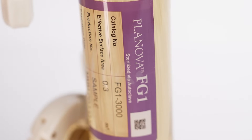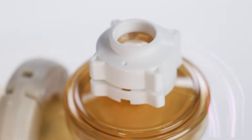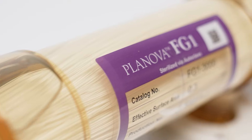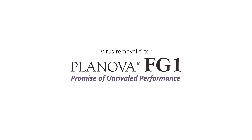Introducing the latest innovation from the pioneers in virus filtration, a breakthrough designed to meet and exceed the needs of the biopharmaceutical industry. The Planova FG1, delivering on the promise of unrivaled performance.